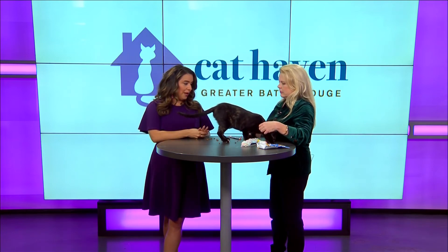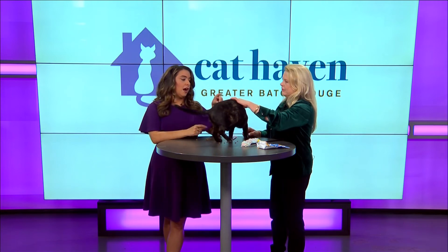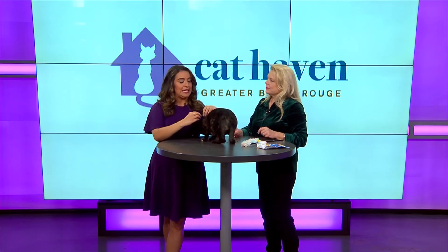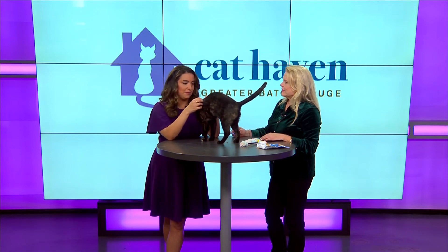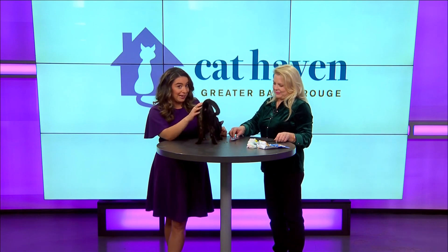You can always find more information on our website — that is vrproud.com and cathaven.com. We will have more information on Renoir, and we'll talk about that next time on Whisker Wednesday as well. Hopefully we can get this sweet baby adopted. Always a pleasure, Holly. Happy Whisker Wednesday — we'll see you next time, bye!